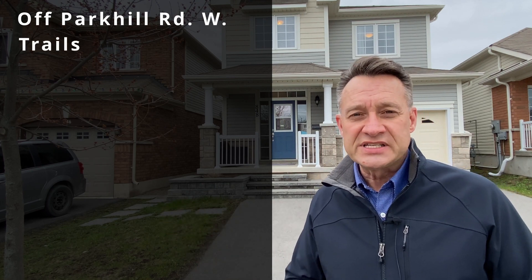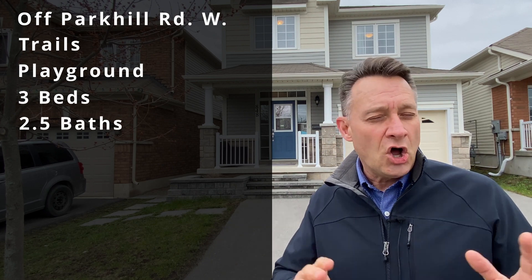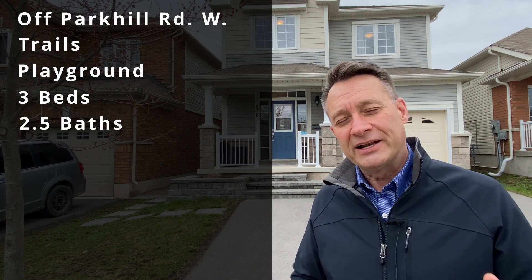We're steps away from the trail system, with a playground right at the top of the street. Three beds, two and a half baths, all kinds of updates inside. Come on, let's go take a look.